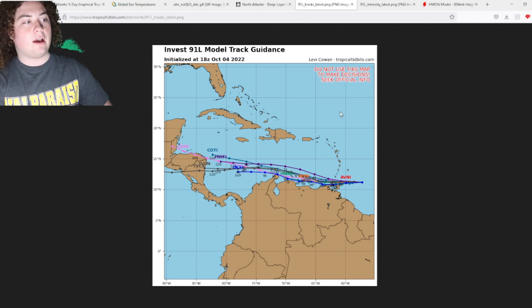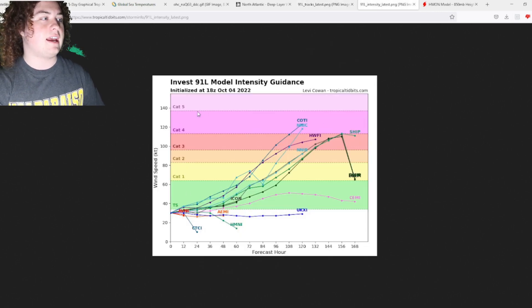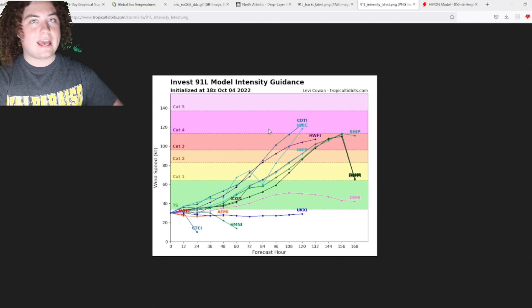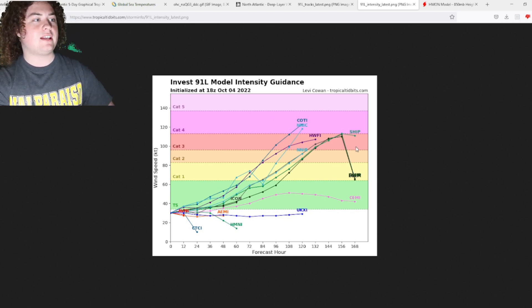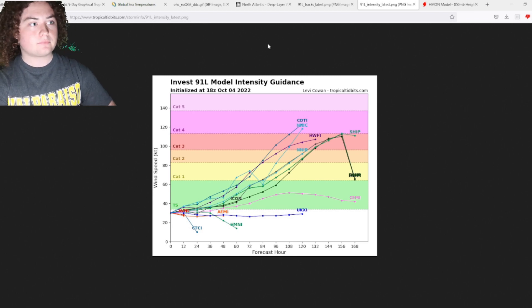I want everyone to keep that in mind. The intensity models are also pretty interesting — at 18Z, the majority of the models show reaching hurricane strength in the next three days, and then potentially major hurricane strength in the next four to five days. So yeah, this thing could potentially be a major hurricane hitting Central America, similar in scale to Hurricane Felix in 2007 and Hurricanes Eta and Iota in 2020. This is what the models are saying right now: there's very little dry air, plenty of warm water, and very little wind shear to stop this thing.